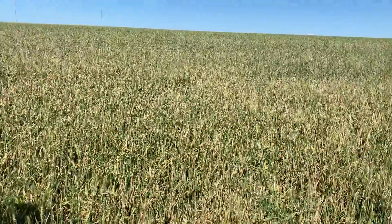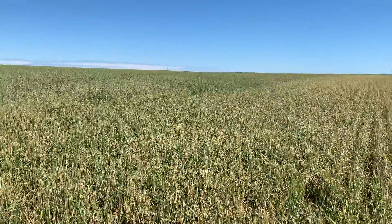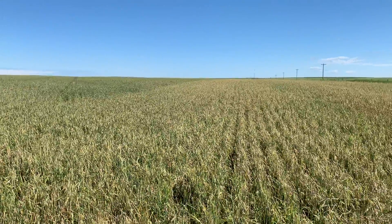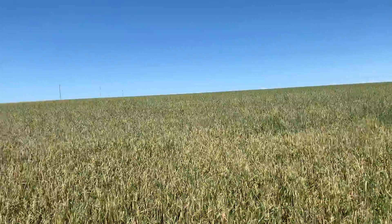This is what a field of badly hailed wheat looks like. I can guess an 80 percent, and we can take some videos of some nice wheat, and if you put it side-to-side, it would be easily comparable.